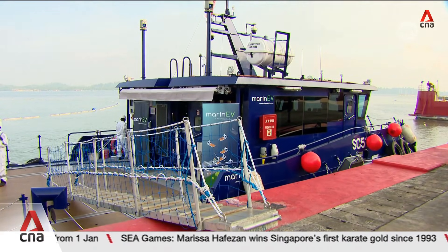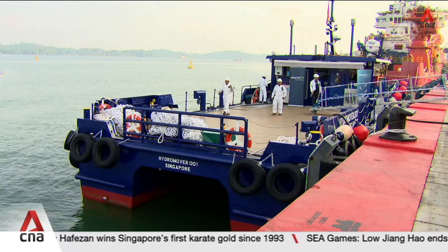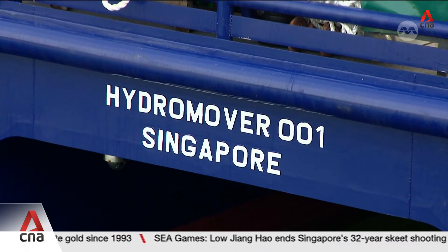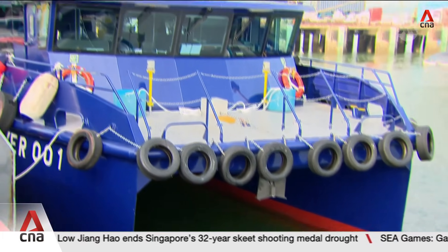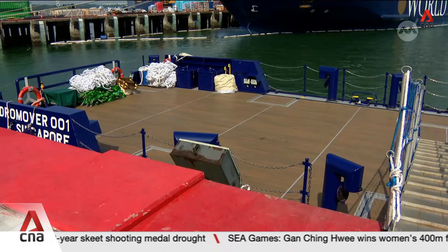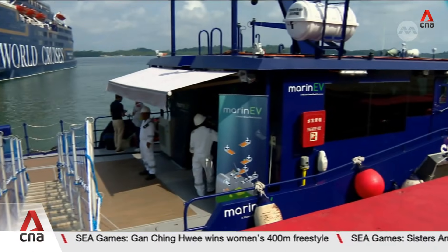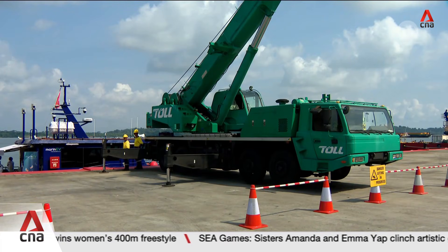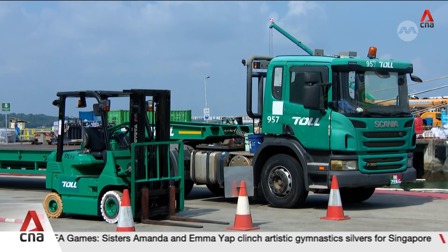An electric harbour craft like this one usually carries supplies — such as spare parts and food for crew members — out to ships anchored in Singapore's waters. Now such vessels can come to this hub at Loyang in the east of Singapore, where there is ample space to load goods, smart warehouses, digital processors and cargo trucking catered to their needs. This offers time savings of up to two hours.